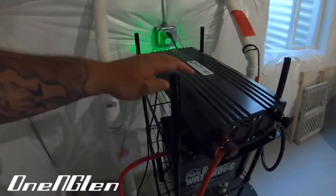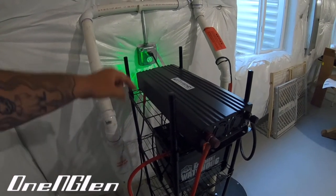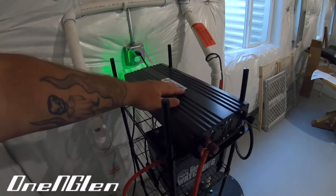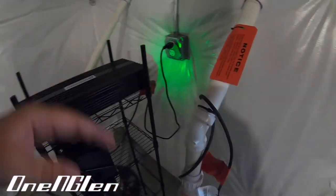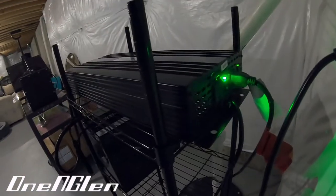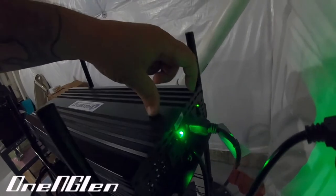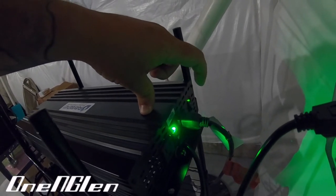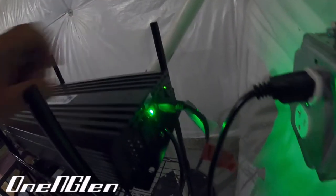The power converter from 12-volt battery to 110 volt is all controlled in this device, and it comes with the cables and everything. It has indicator lights on the back — the first green means the battery is fully charged, the second green means the system is good. As long as that second light is on, the system works and the batteries are going to work.